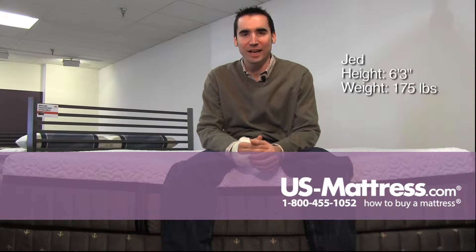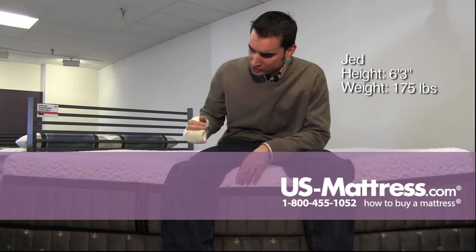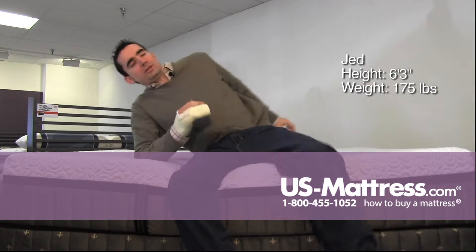Sitting on the edge of the Stearns and Foster Lux Estate Hybrid Point Pinos Luxury Firm. The edge is pretty solid. You can see the memory foam is contouring into the weight of my legs, but the edge support is holding up nicely.